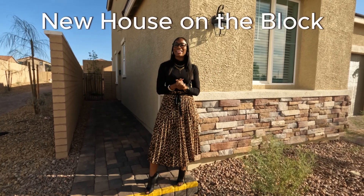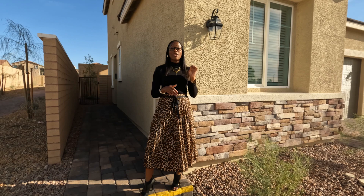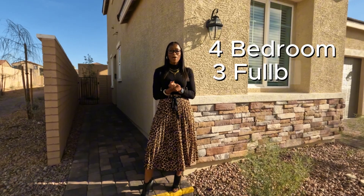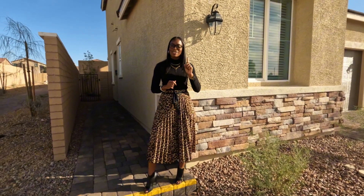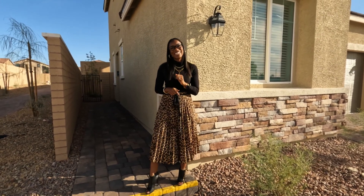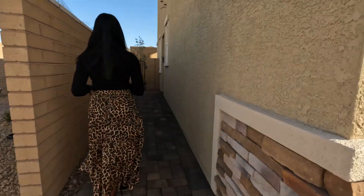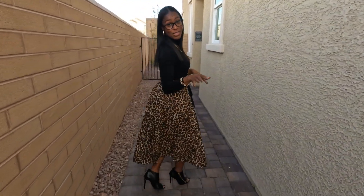Welcome to New House on the Block, and I'm here at Storybook Homes. This one is a four bedroom, three full bath home, just over 1,470 square feet. Now I want you to watch this one to the end because I have a special surprise for you that's just across the street from this home. Prices for this home start at $400,000 and up.